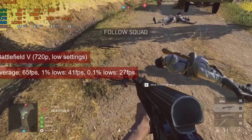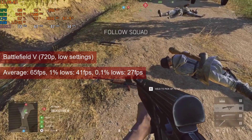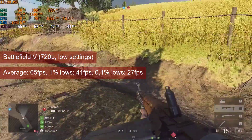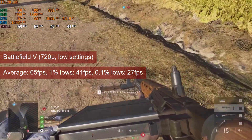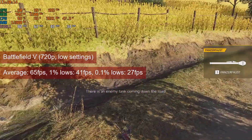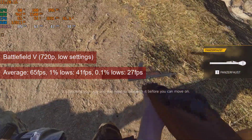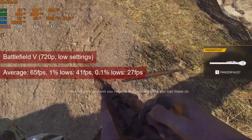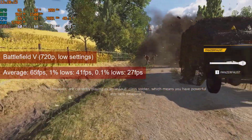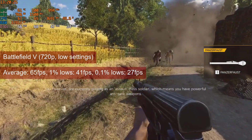In a similar vein as with the HD 7770, the multiplayer training map in Battlefield V performs a bit better at similar 720p low settings, with an average FPS of almost 65 and 1% lows of 41. This makes the R7-260 less of an issue in multiplayer, and it allows the option of an FPS cap of 60 to improve the 1% lows a bit.